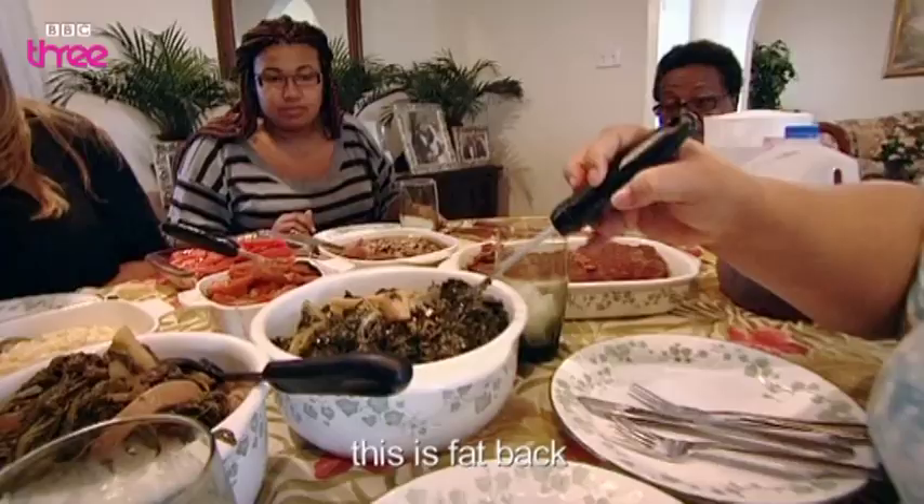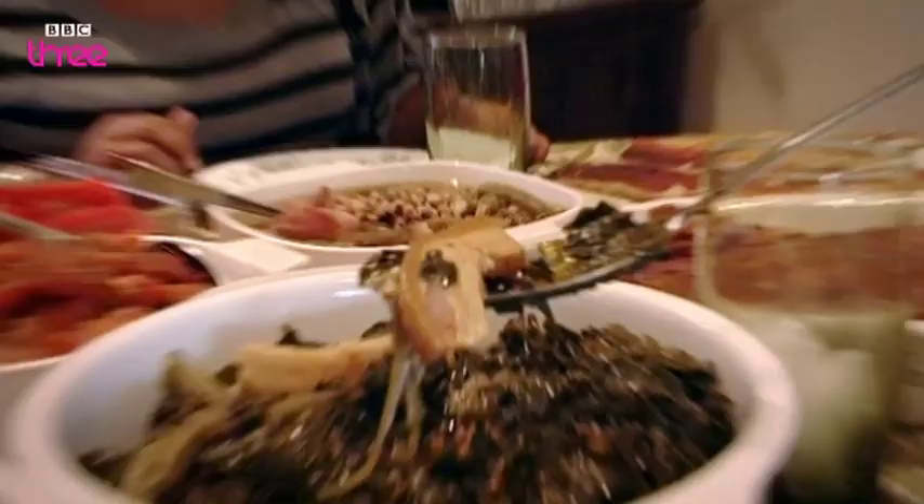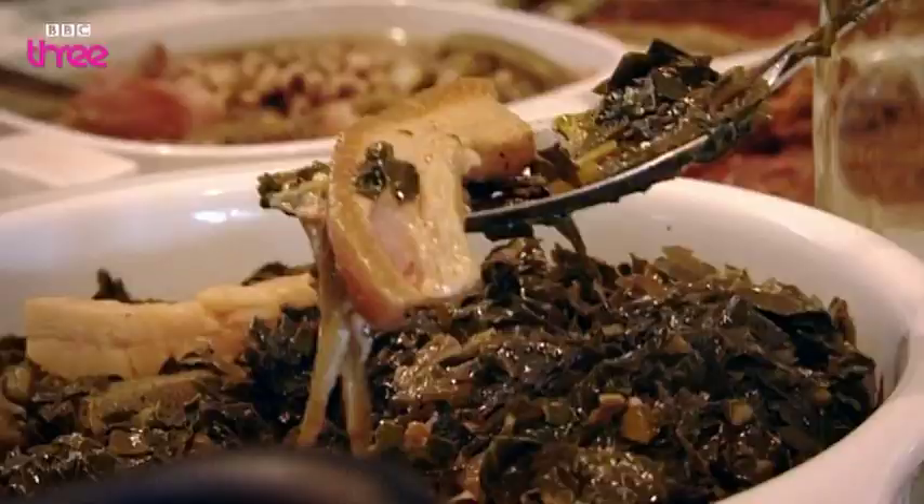This is fat back. So what comes off the back of a pig? A pig. And guess what it is? Just fat and skin. And it is good.